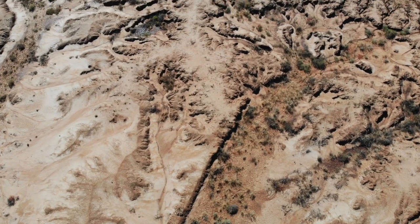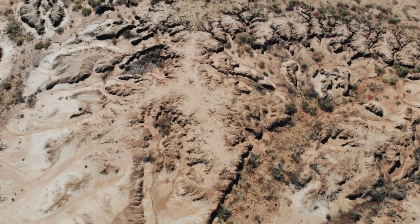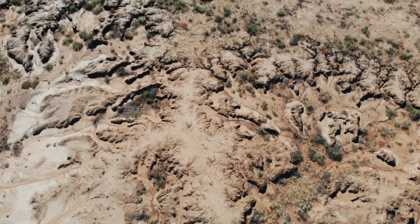It's a desertification, it's an aridification of the landscape when those features develop to that extent.